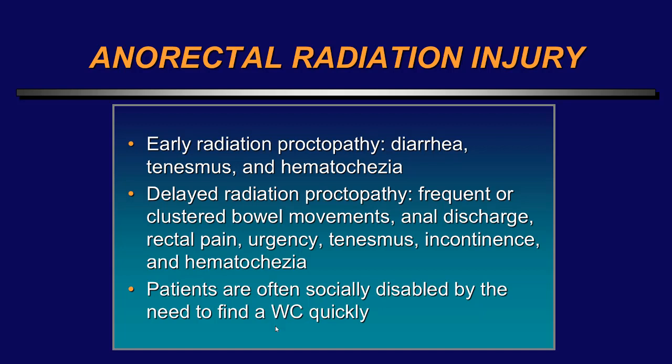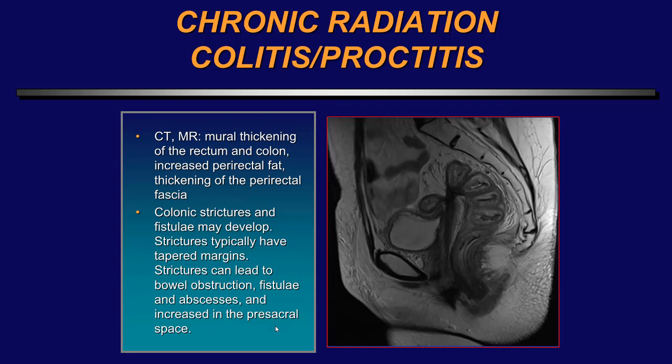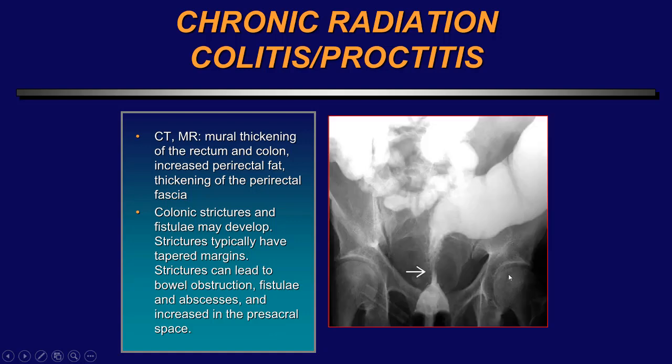Anorectal radiation injury patients are very uncomfortable, presenting with diarrhea, tenesmus, and hematochezia; they are often socially disabled because they need to find a washroom quickly. Here are two patients with chronic radiation proctitis: on the top case, a fistula between the rectum and vagina; on the bottom, a fistula between the rectum and bladder. On CT/MRI, one can see mural thickening of the rectum and colon, increased perirectal fat, and colon strictures may develop. Here's an old case of a radiation stricture.